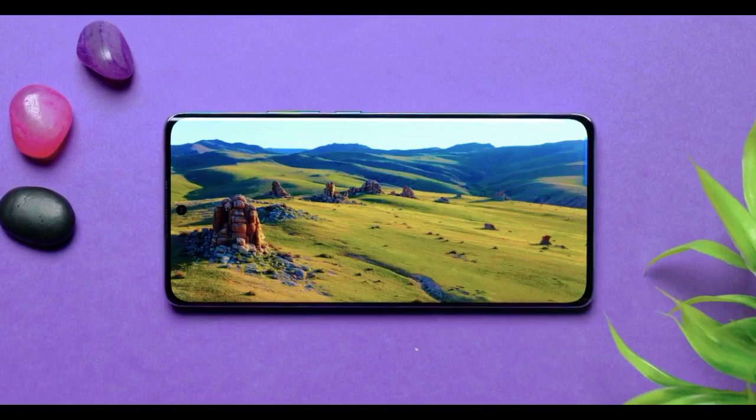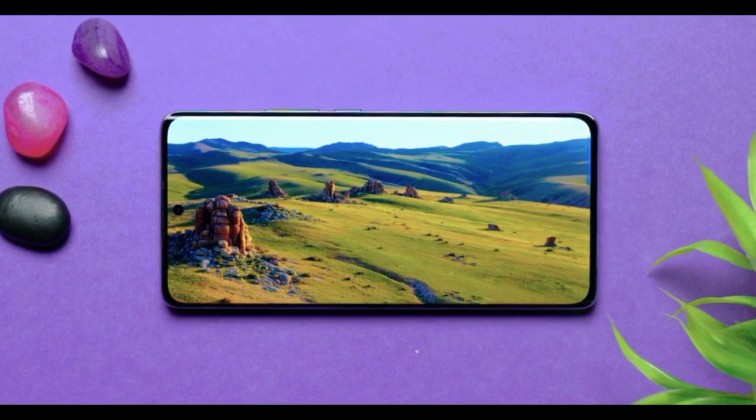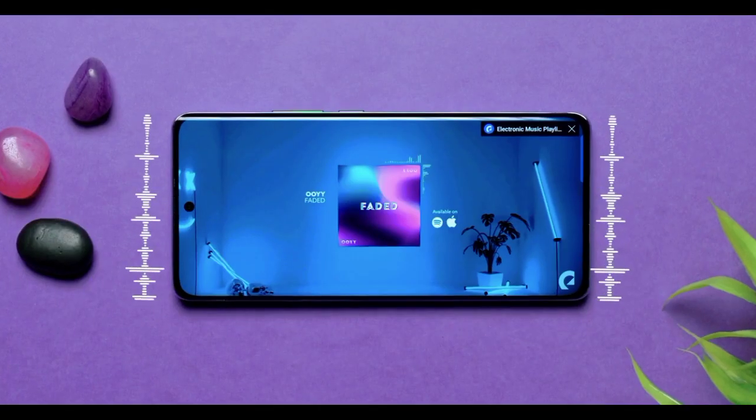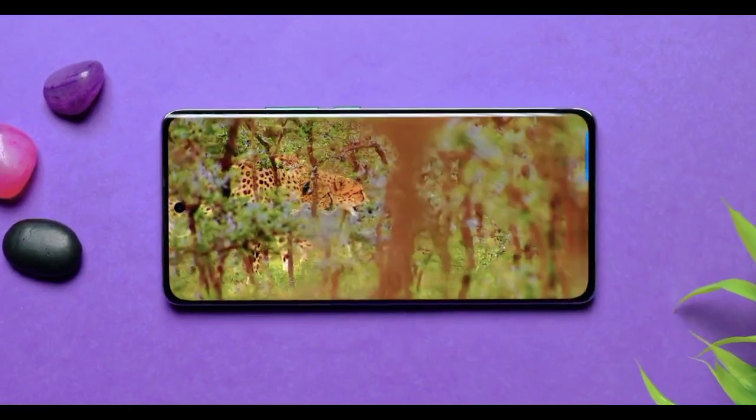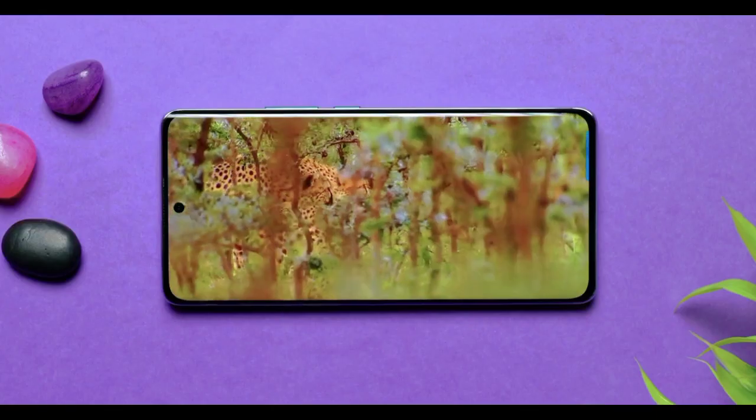The display is amazing — colors are very good. You'll have an immersive video viewing experience. What really surprised me is the audio — loud and top notch quality. For multimedia viewing and binge watching you'll be well served. It also has Widevine L1 support for HD streaming on Netflix.